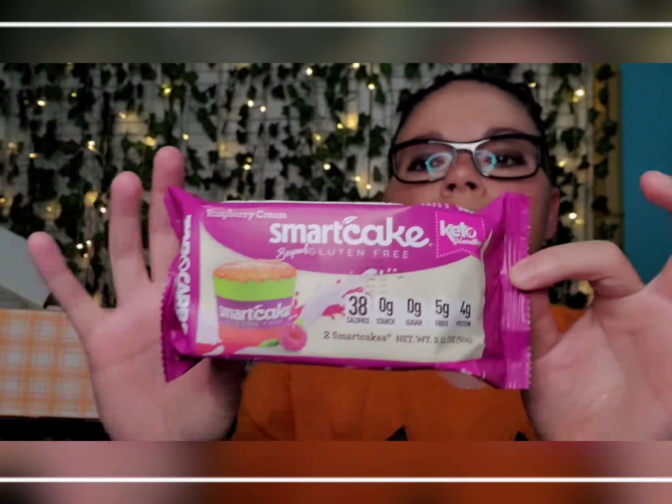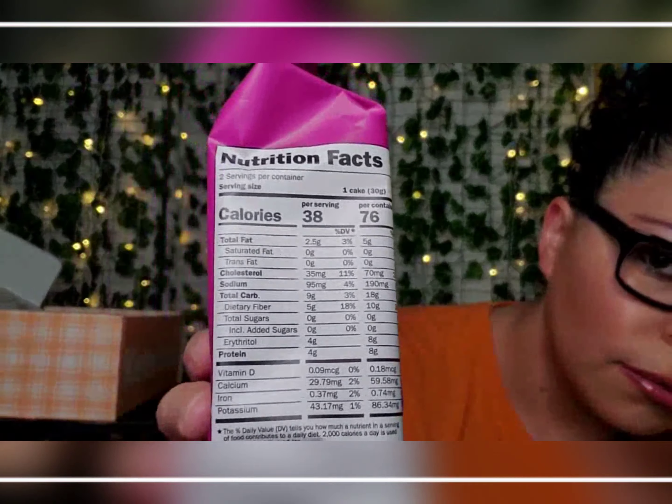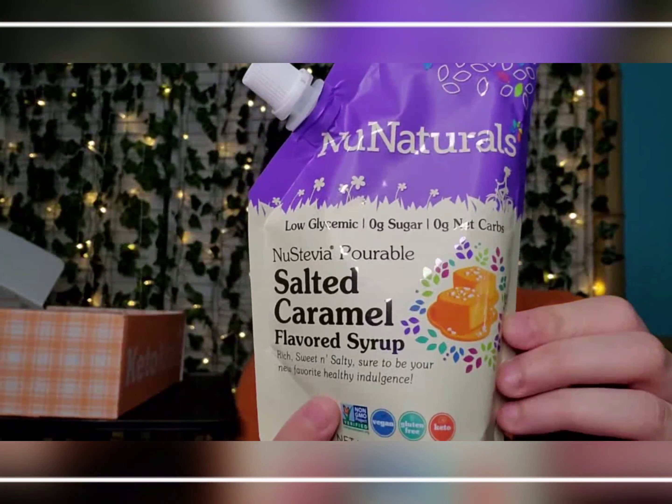The first thing we got is Smart Cake. And then you've got a new natural salted caramel flavored syrup — look at that. Num num num.